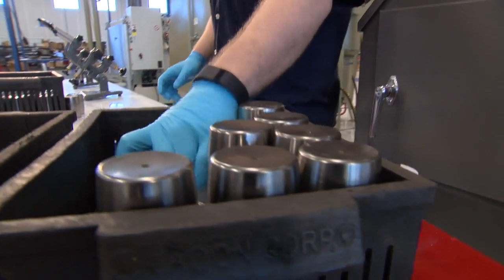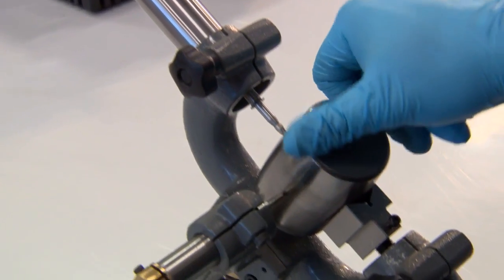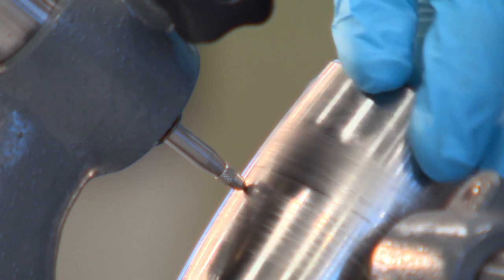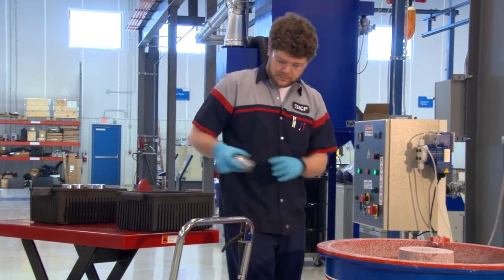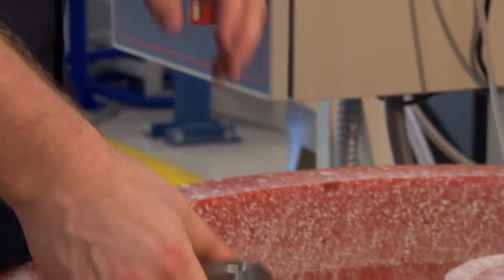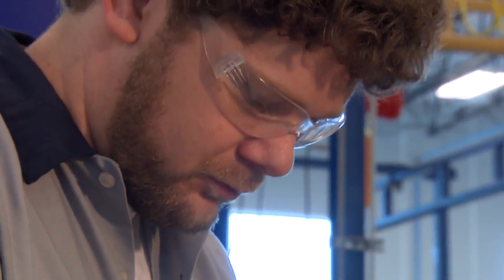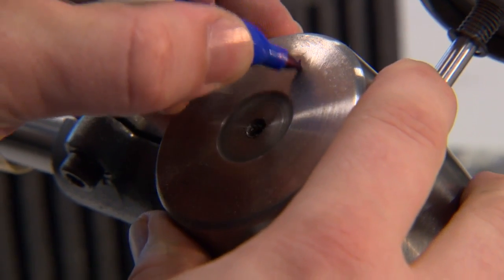SKF provides insight to the potential causes of surface distress. Knowing this provides you with the opportunity to proactively improve reliability by reducing or eliminating the causes of bearing stress. Once the optimal remanufacturing process is determined, relevant functional surfaces are repaired, including the replacement of bearing components if necessary. As a consequence, the potential service life of the bearing can be fully realized.